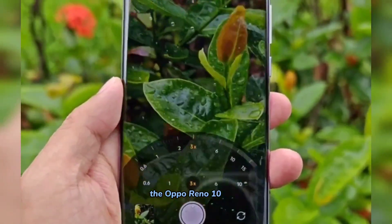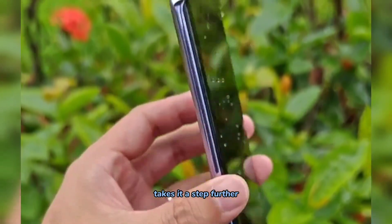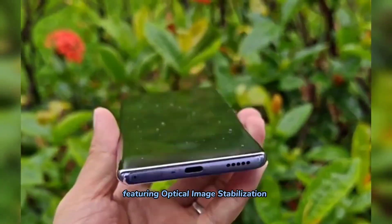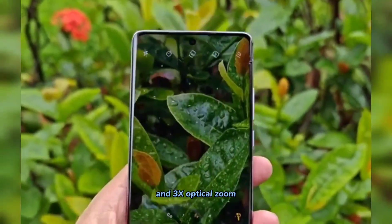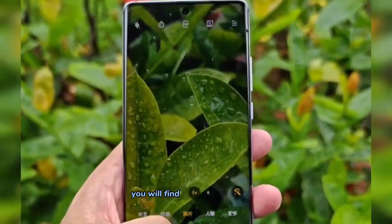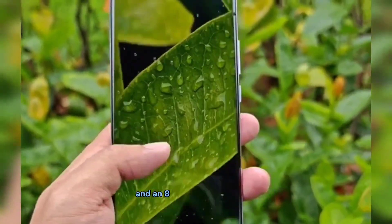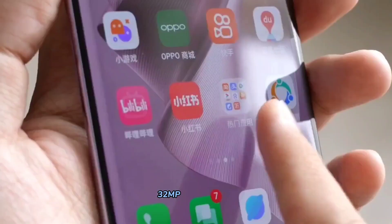The Oppo Reno 10 Pro Plus takes it a step further with a 64MP periscope lens featuring optical image stabilization and 3x optical zoom. Alongside that, you will find a 50MP main sensor also with optical image stabilization, and an 8MP wide-angle sensor. Selfies are covered with a 32MP front shooter.